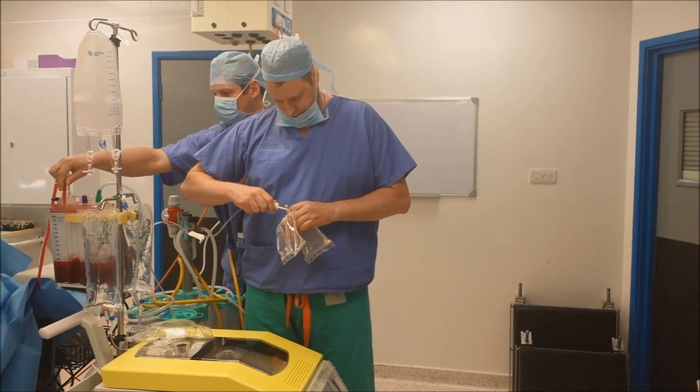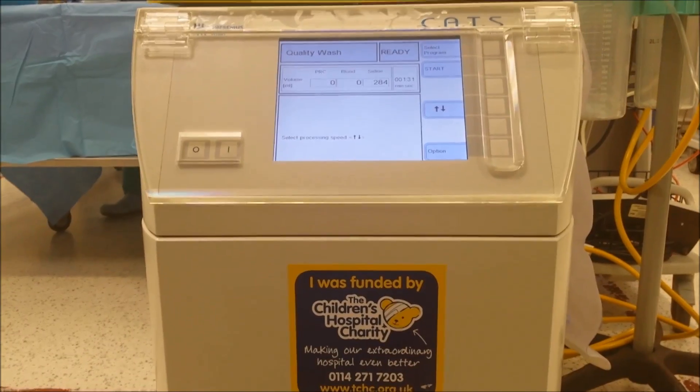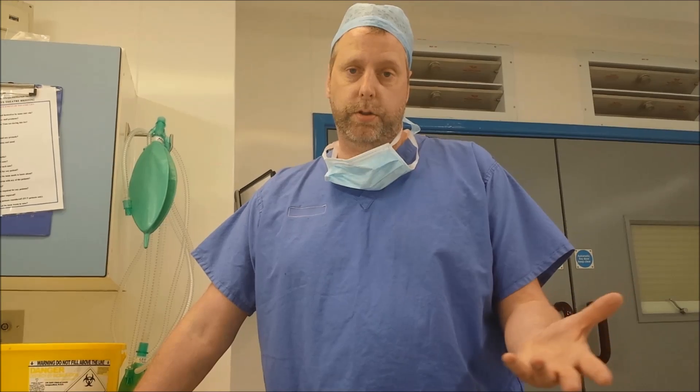With blood that's taken through cell saver, it's the patient's own blood and not someone else's. So there's no problems or issues with tissue rejection, which is a big advantage.